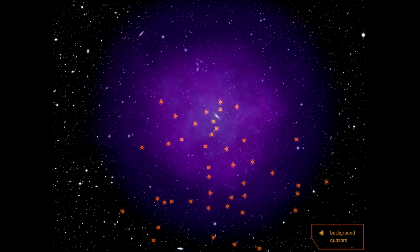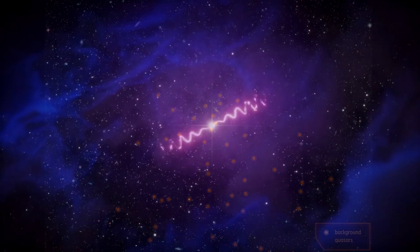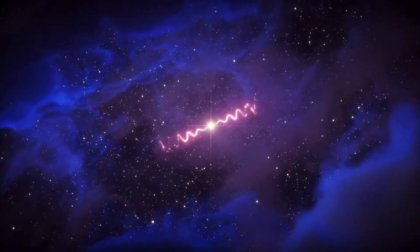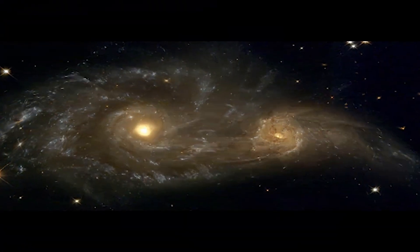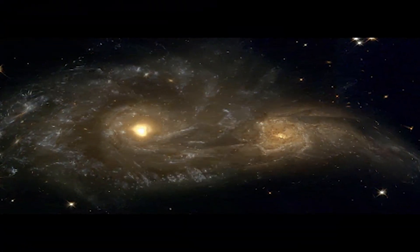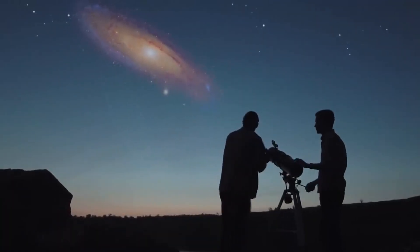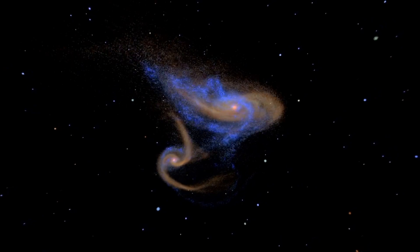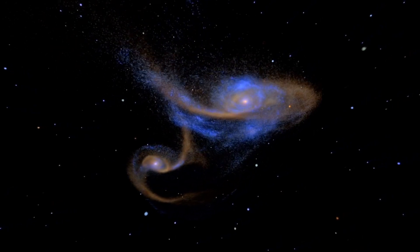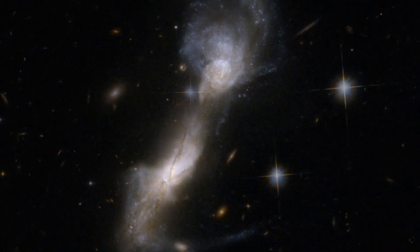Thus we can say that the merger, although almost insignificant, has already begun, and there is no force that can stop this merging. When galaxies are close in size, like the Milky Way and Andromeda, the collision causes their structure to collapse. In a collision, large galaxies absorb smaller ones entirely and it practically does not affect their structure. However, when galaxies are close in size, the collision causes their structure to collapse.